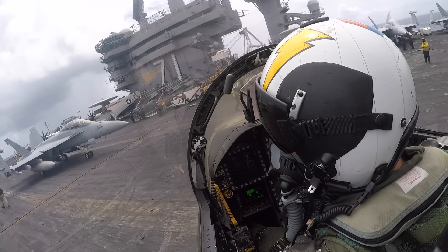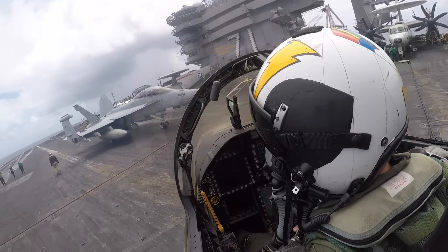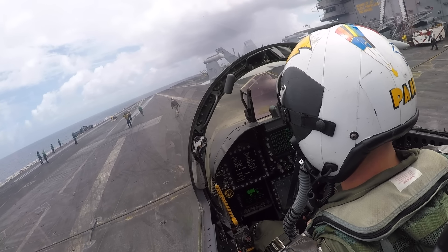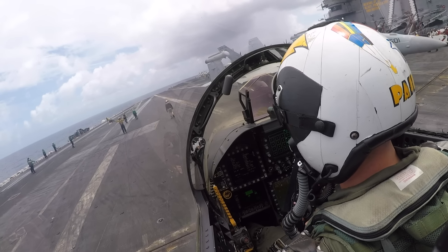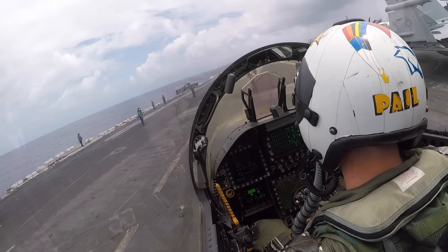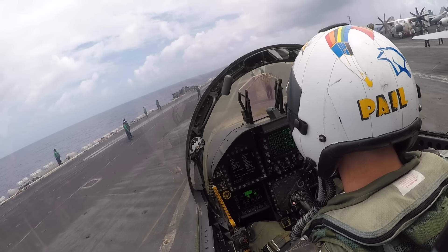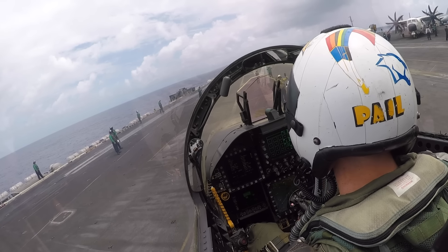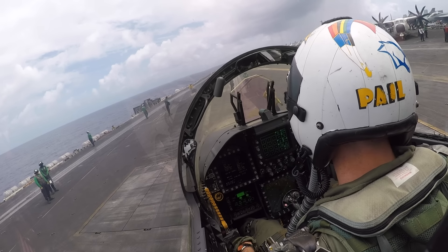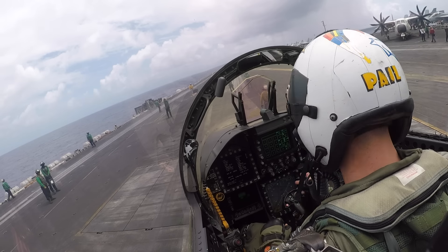And we're off to the races. The plane captain has released us, and now we're turning left and we're parked in the finger, which is in the back port side of the ship, all the way to the back where the LSOs sit. Now we're taxiing towards Catapult 3. Catapult 3 is one of the waistcats, the one to the right. Catapults 1 and 2 are on the right side; 3 is kind of right here, and 4 is the catapult to our left.